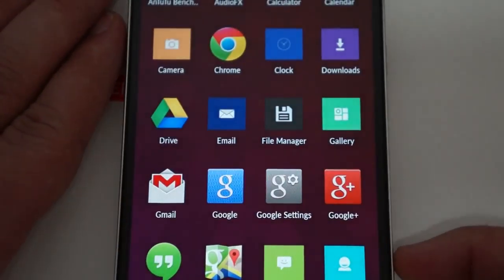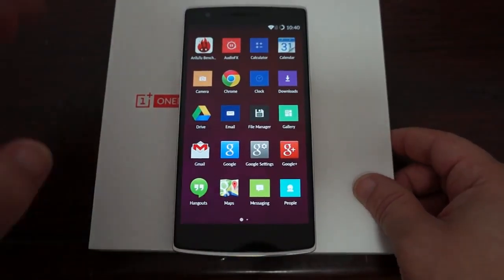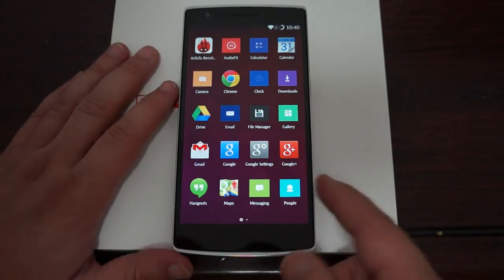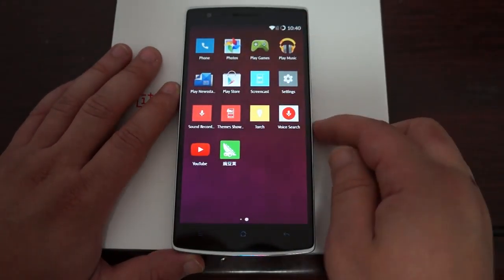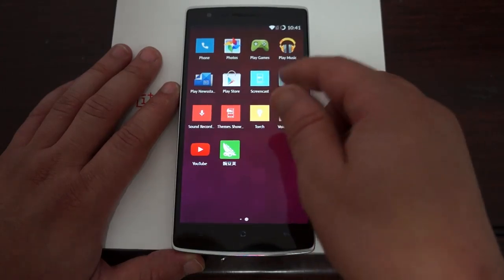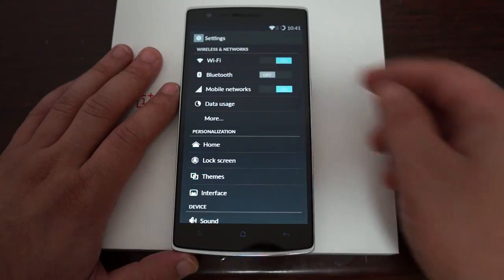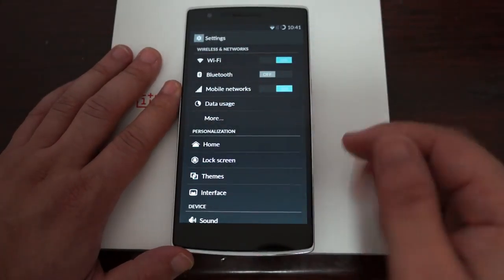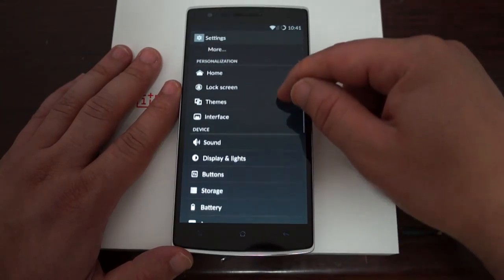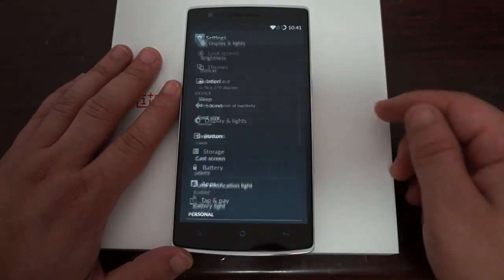Now we just went through all the icons — you can pause the screen here if you want to see all the icons. Going into settings now: this does have Play Store and settings. Wi-Fi, Bluetooth. We showed you the mobile network so you can turn on the 4G LTE. Now one thing I do want to check out is the display.